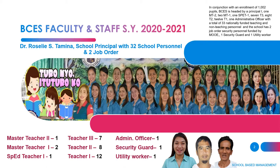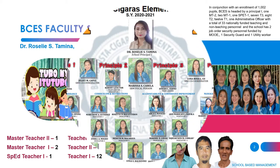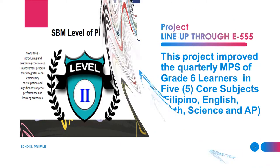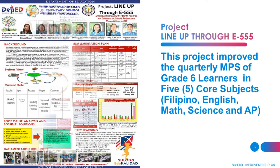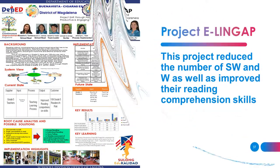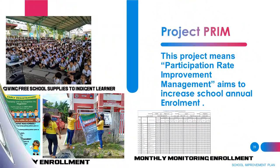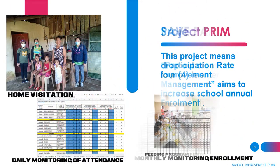These include one security guard and one utility worker. BCES is currently in SBM Level 2 while practicing Level 3 by implementing continuous improvement programs to sustain and support the major concerns of the school. This aims to give solutions and procedures to address learning gaps effectively and efficiently.